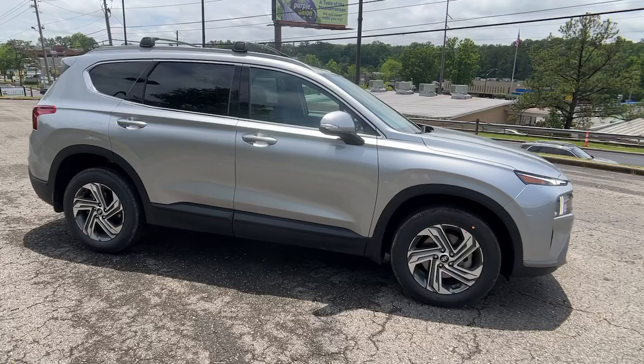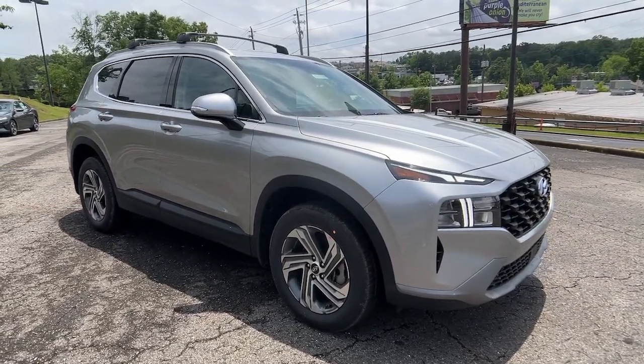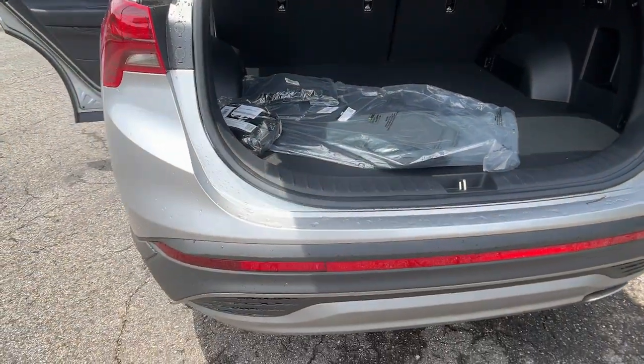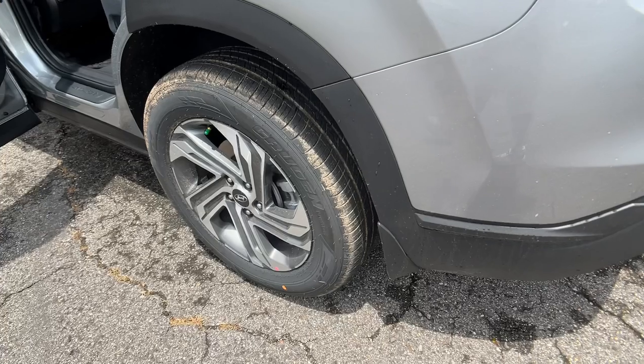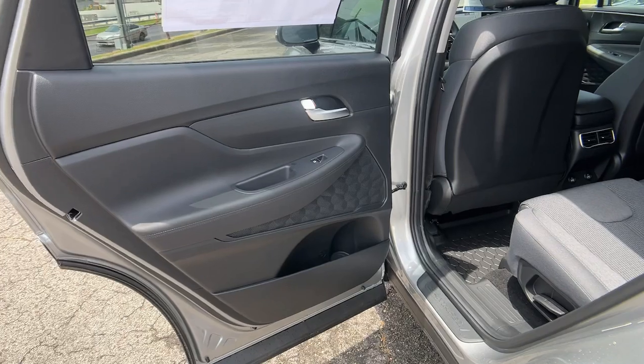These are just some of the great options this vehicle comes with: Apple CarPlay and/or Android Auto, Navigation System, Keyless Entry, Satellite Radio, Heated Mirrors, Power Lift Gate, Power Driver Seat, Alarm, Heated Front Seat, and Dual Zone AC.